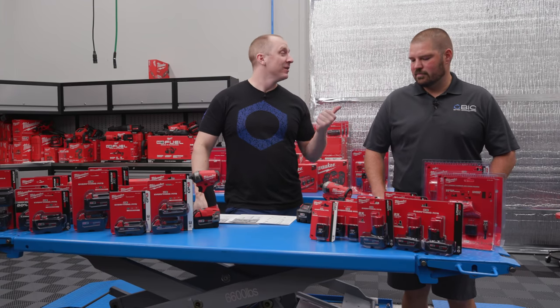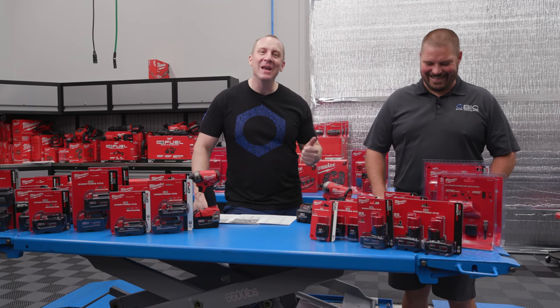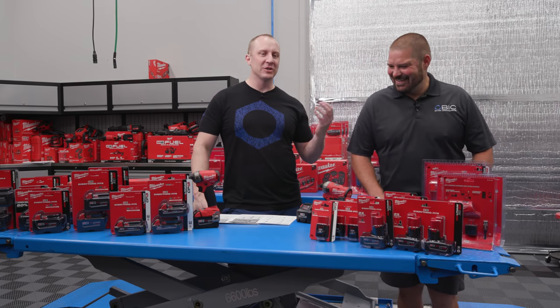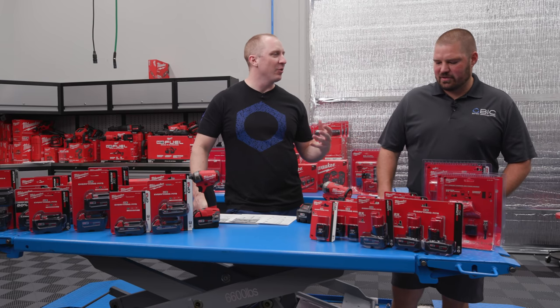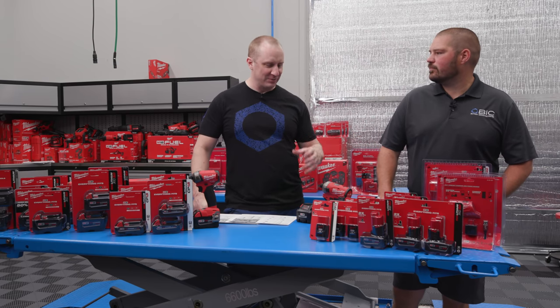Ben from the Battery Innovation Center — I kept saying 'committee' in all of the videos — he's the CEO. It's actually a non-profit. Tell me a little bit about what you do and why what you have to tell us matters.